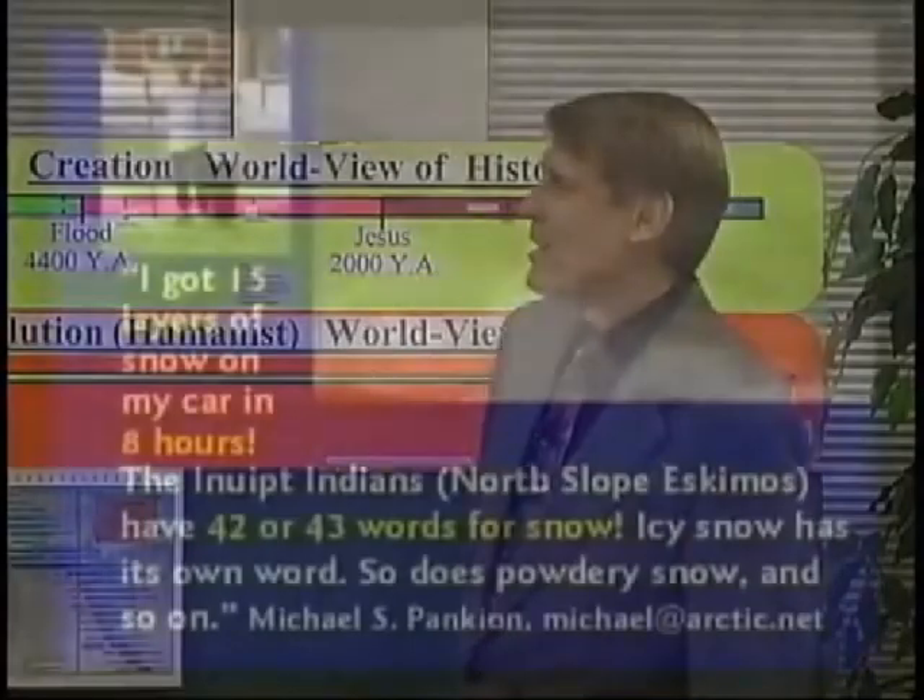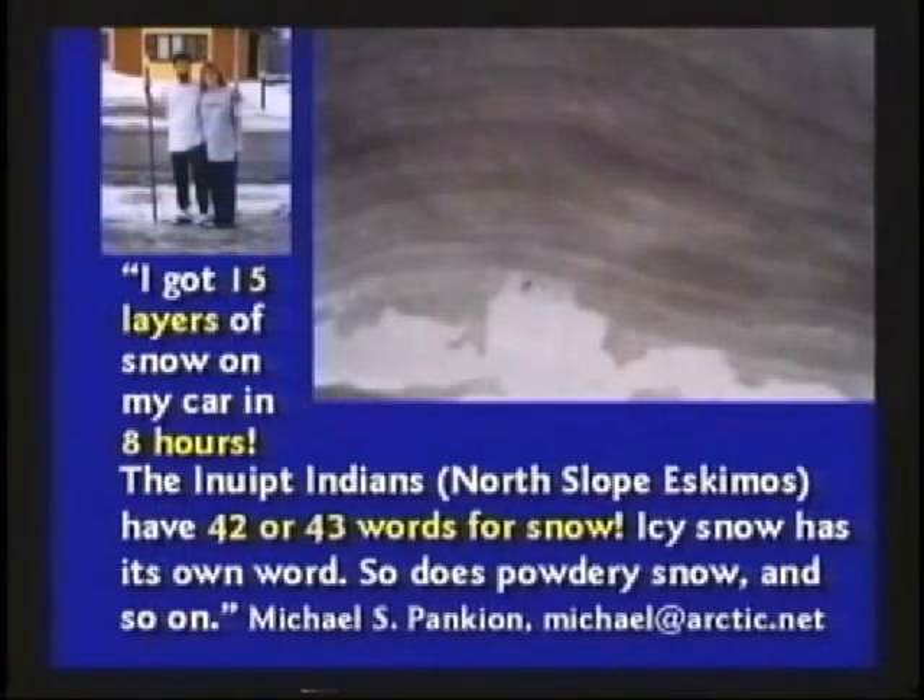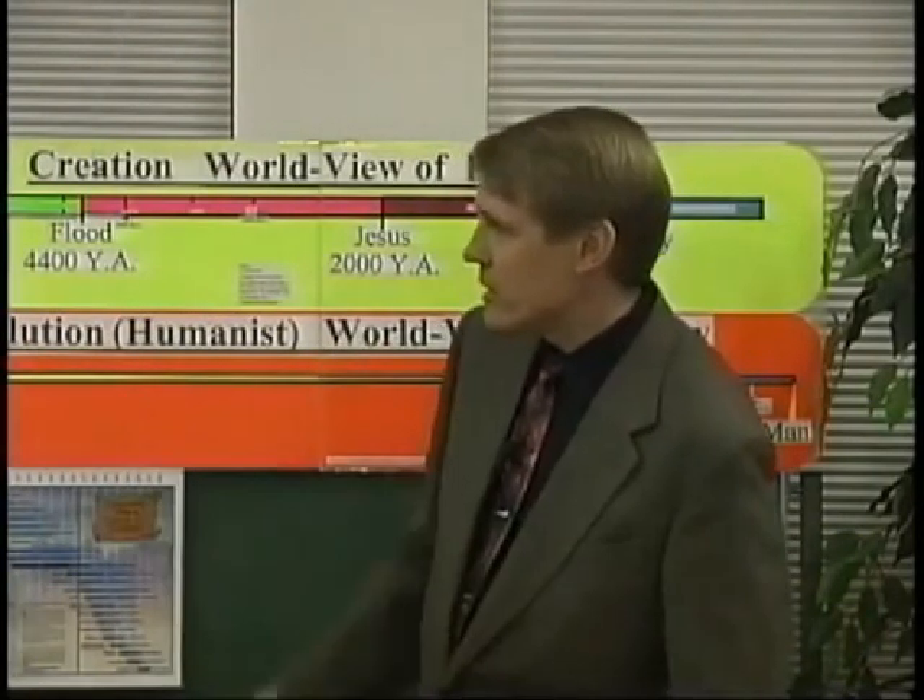This picture a guy sent me just a few weeks ago — he said, Mr. Hovind, I saw your tape. He said, I live in Alaska. We had a snowstorm one night, and in eight hours the snow piled up all over my car. As I was cutting the snow in blocks to take it off my car, I noticed there were lines in it. He said he got 15 layers of snow on his car in eight hours. Those aren't annual rings. The Inuit Indians have 42 or 43 different words for snow — soft snow, hard snow, crystalline snow, granular snow, slippery snow — different words. In one snowstorm you can get all sorts of layers in a hurry.